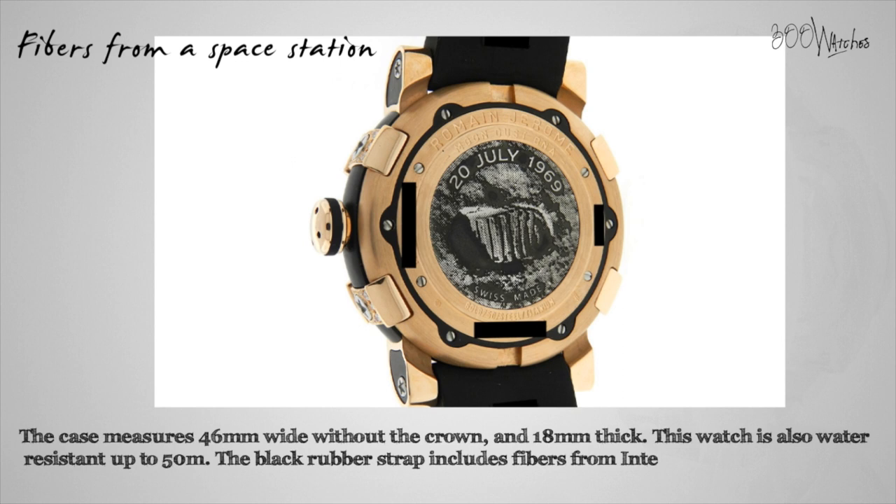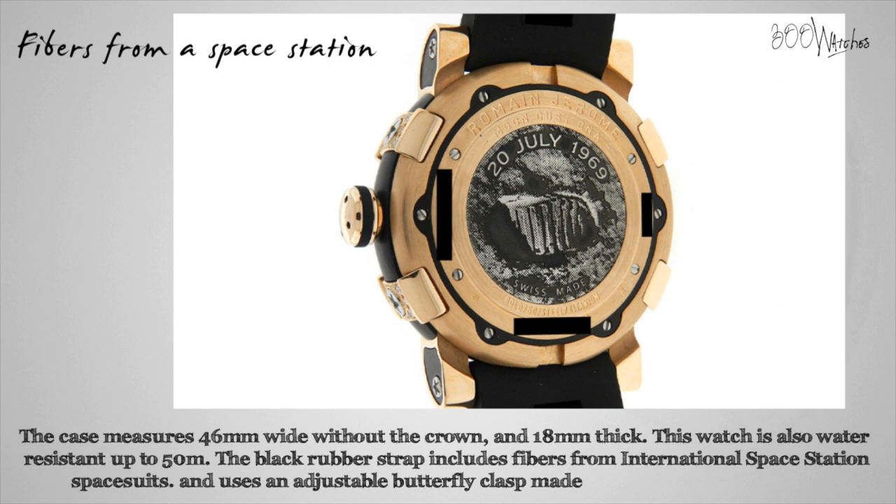The black rubber strap includes fibers from International Space Station spacesuits and uses an adjustable butterfly clasp made of titanium and rose gold.